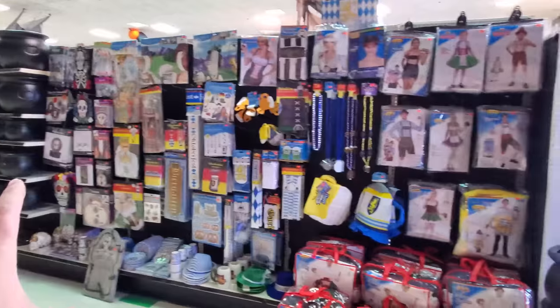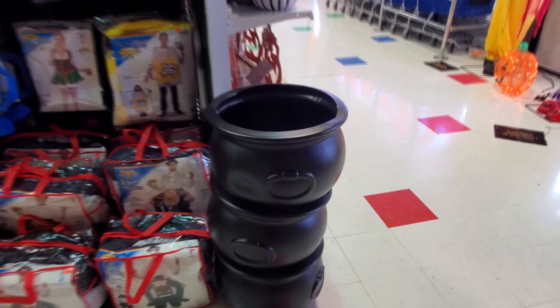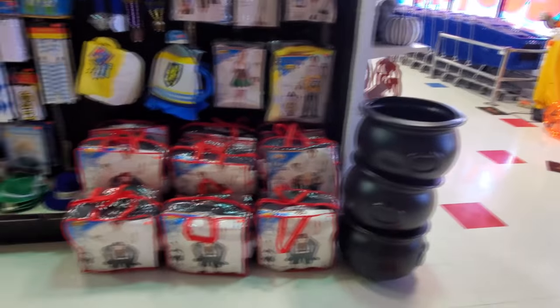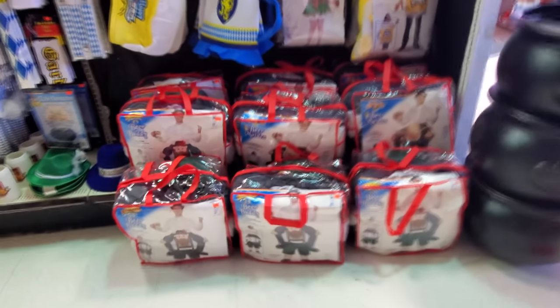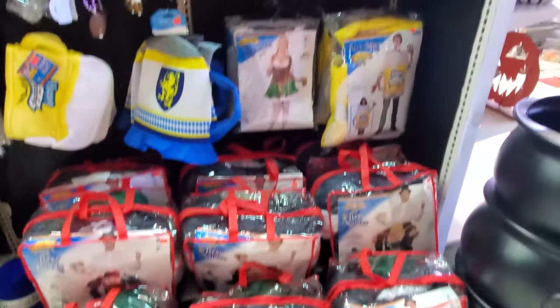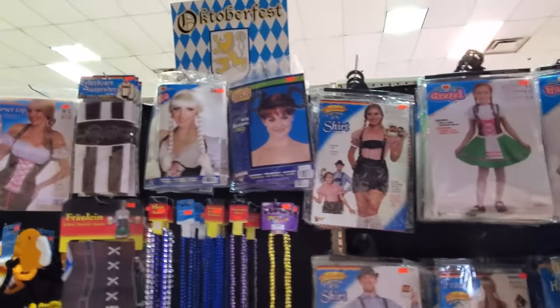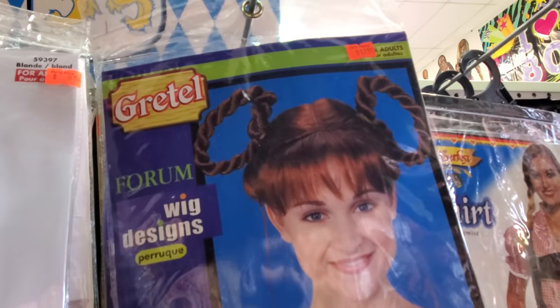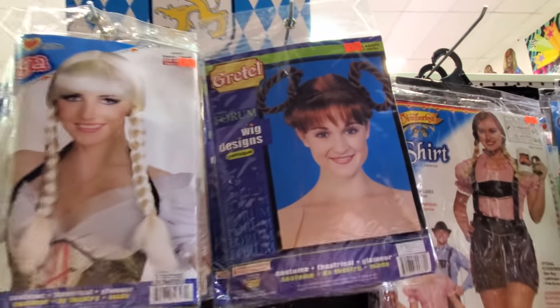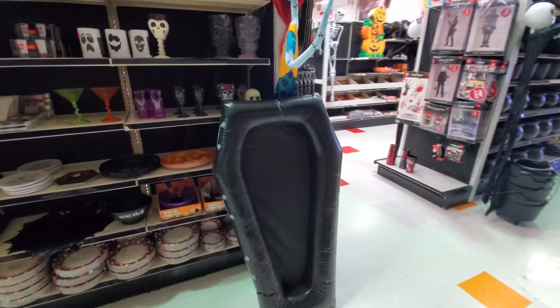Okay, they've got a bunch of things here we're going to look at quick. Then we're going to go upstairs just to see if they have anything else up there, even though we already looked at all those costumes in the other video. Giant witch cauldrons — well, not really giant but they're pretty big. Here's a couple of costumes here. He's riding a yodeler.